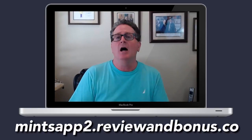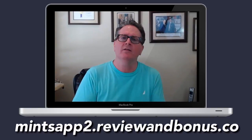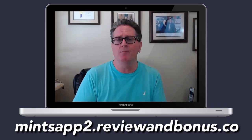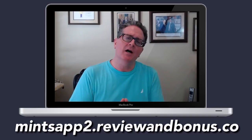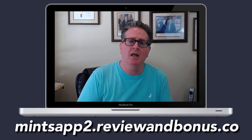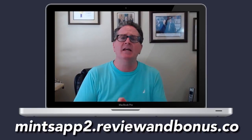I'll let you know about all the different bonuses that MintsApp is putting together for you if you take action, as well as bonuses from me. If you go through that link you're going to see below, you'll get a lot of bonuses from me as well, and once you click that link I will greet you on the sales page.